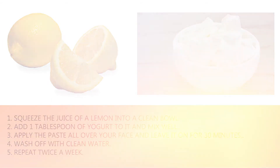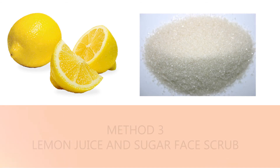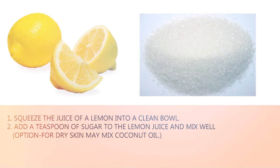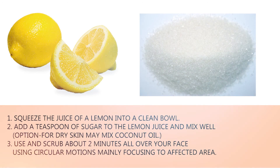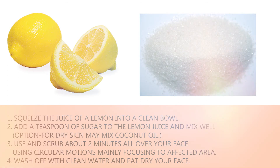Method three — lemon juice and sugar face scrub. One: squeeze the juice of a lemon into a clean bowl. Two: add a teaspoon of sugar to the lemon juice and mix well. Option for dry skin: you may also mix in coconut oil. Three: scrub all over your face for about two minutes using circular motions, mainly focusing on the affected area. Four: wash off with clean water and pat dry your face. Five: repeat once a week.